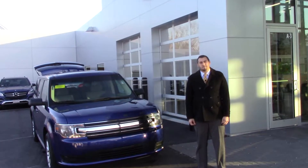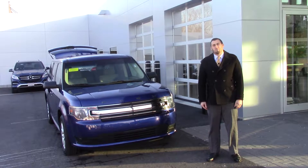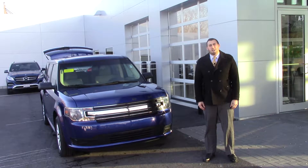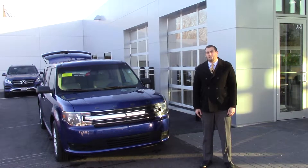Hey Randy, this is Casey from Mercedes-Benz of Hanover. I figured I'd shoot you a video of the car. I know you're a little bit of ways away, so I think this will be helpful for you in the meantime until you come in on Saturday, just to get a look at the actual vehicle.